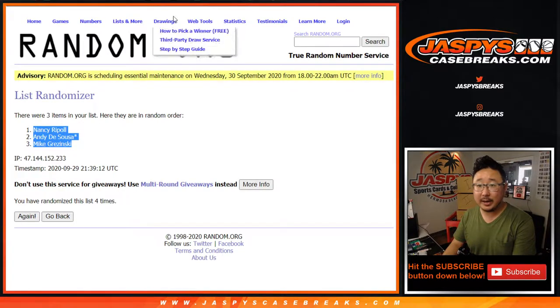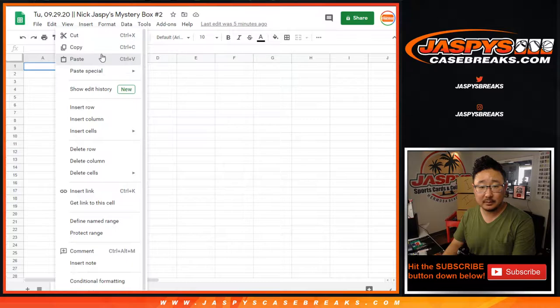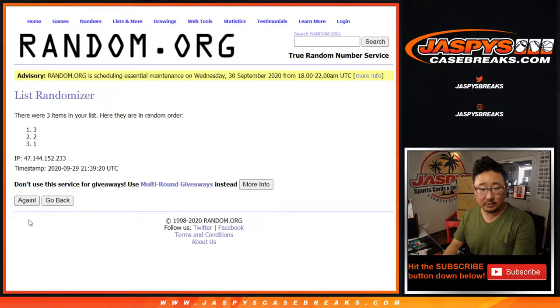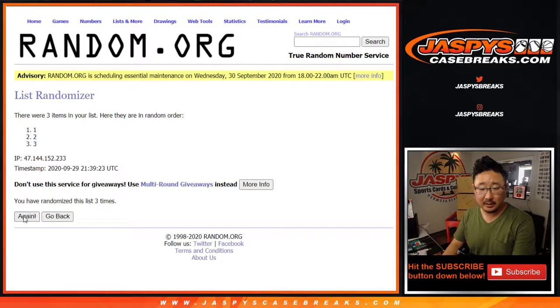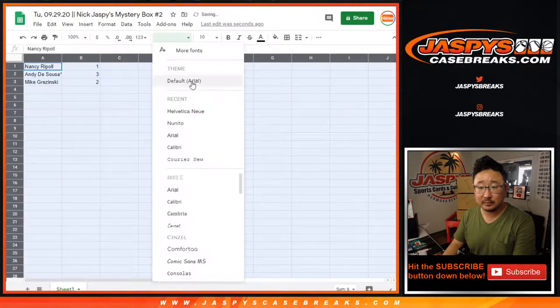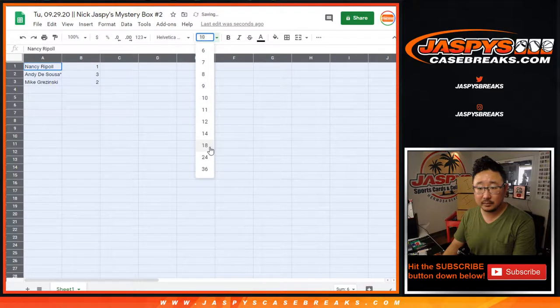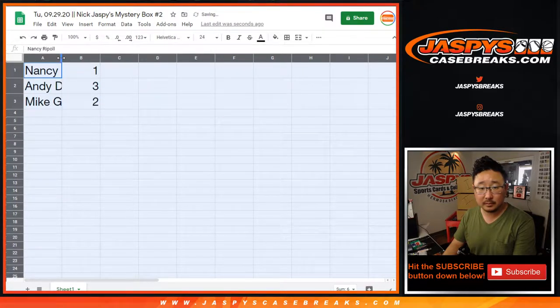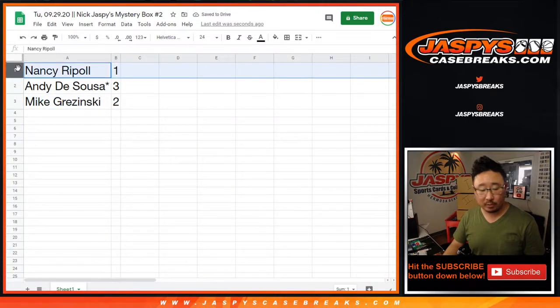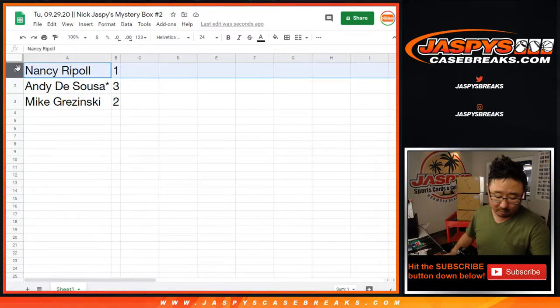Nancy down to Mike. Four times for the numbers — one, two, three — and fourth and final time. After four, we've got one, three, two. So: Nancy with one, Andy with three, Mike with two. Easy, we're going to go in just that order.